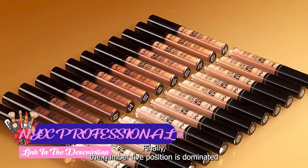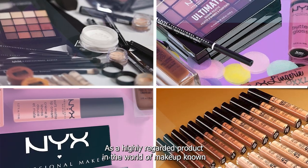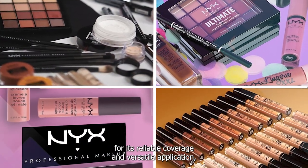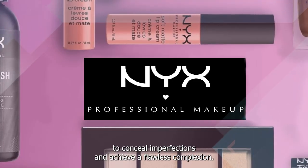Finally, the number 5 position is dominated by NYX Professional Makeup Concealer. The NYX Professional Makeup Concealer is a highly regarded product in the world of makeup, known for its reliable coverage and versatile application. This concealer is a must-have for anyone seeking to conceal imperfections and achieve a flawless complexion.